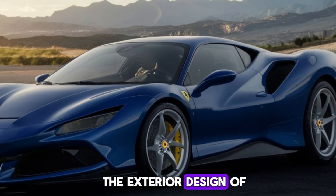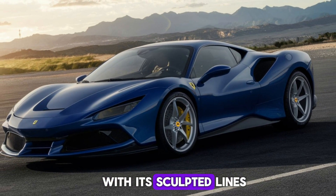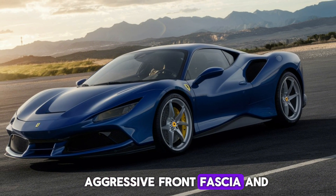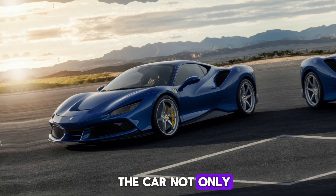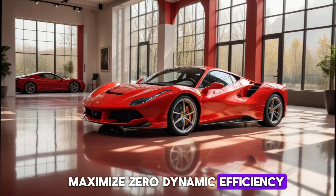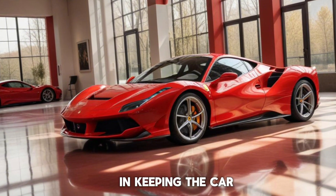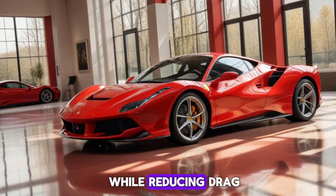The exterior design of the F8 Tributo is nothing short of stunning. With its sculpted lines, aggressive front fascia, and sleek rear end, the car not only looks fast but is designed to maximize aerodynamic efficiency. The large air intakes and rear diffuser play a crucial role in keeping the car stable at high speeds while reducing drag.